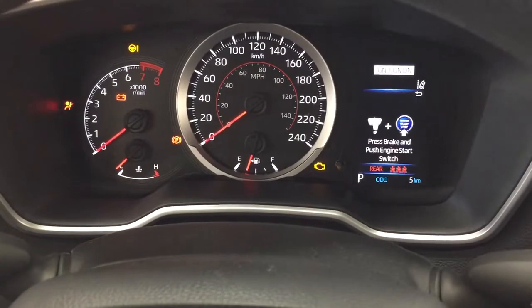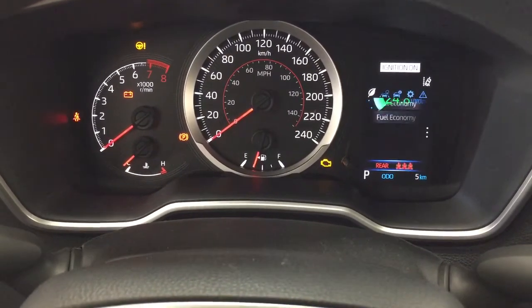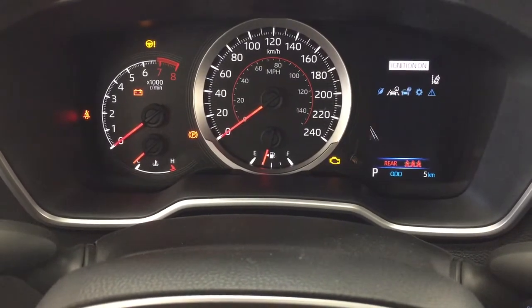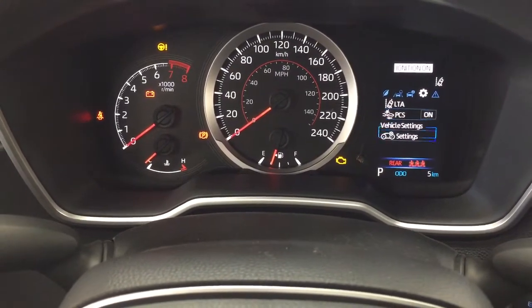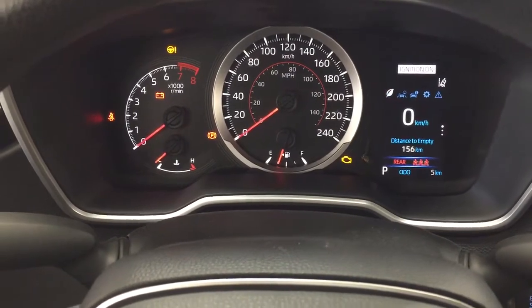Taking a look at the multi-information display you'll see a couple of different options including your speedometer, distance to empty, and fuel economy. You can also view your lane departure alert and trip info. In the settings menu you have your lane trace assist, pre-collision system, as well as a couple of other additional features with your messages at the very end.